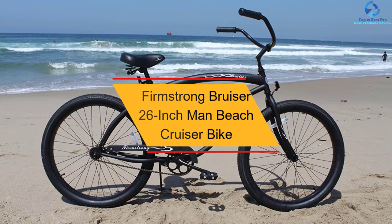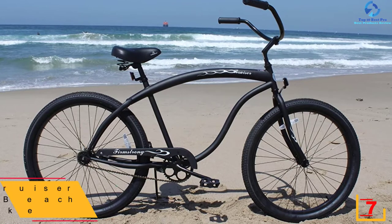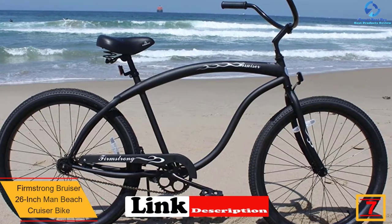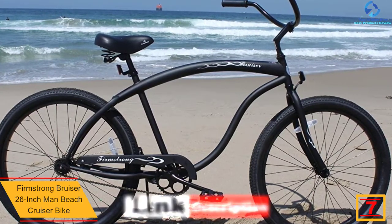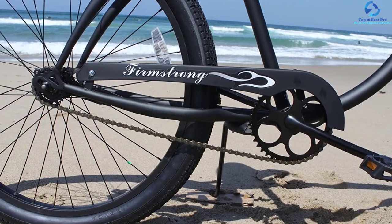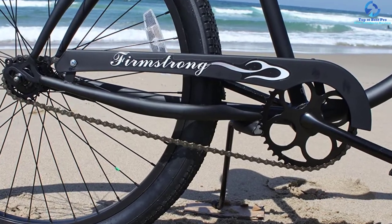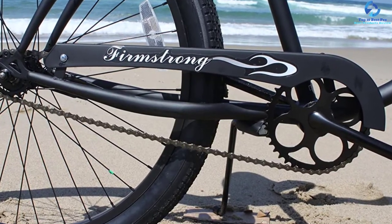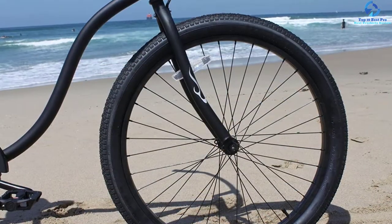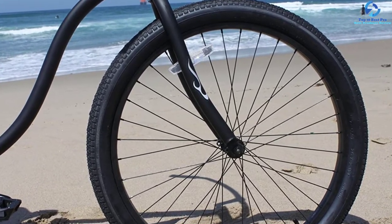At number 7, we have the Firm Strong Bruiser 26-Inch Man Beach Cruiser Bike. This cruiser bike is perfect for a bigger guy — its 19-inch large steel frame can carry men up to 350 pounds. It comes with 26-inch aluminum wheels with 2.125-inch wide tires. It has three gear options ranging from single speed to 7-speed. The oversized seat with dual springs and balloon tires provides a comfortable ride. The handlebars are 38.5 inches wide with synthetic leather black grips, and both the seat and handlebars can be adjusted for a perfect fit.